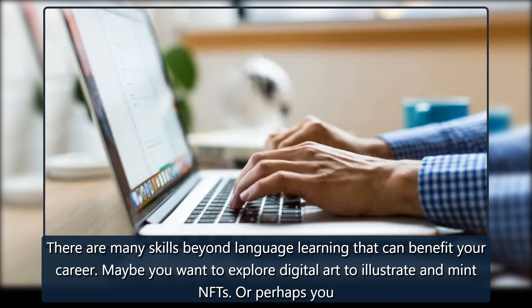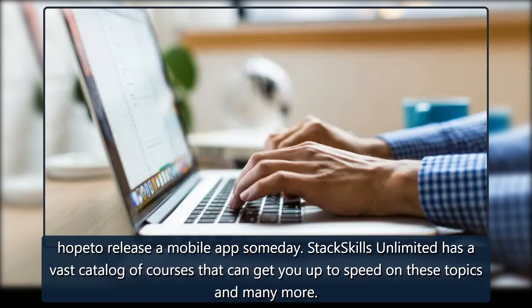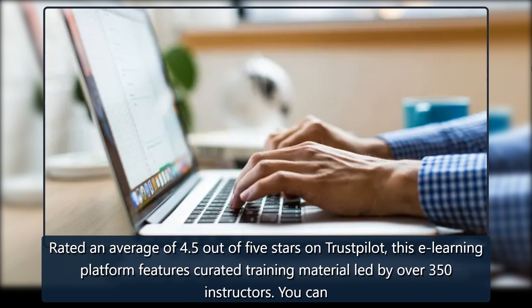There are many skills beyond language learning that can benefit your career. Maybe you want to explore digital art to illustrate and mint NFTs, or perhaps you hope to release a mobile app someday. Stack Skills Unlimited has a vast catalogue of courses that can get you up to speed on these topics and many more. Rated an average of 4.5 out of 5 stars on Trustpilot, this e-learning platform features curated training material led by over 350 instructors.